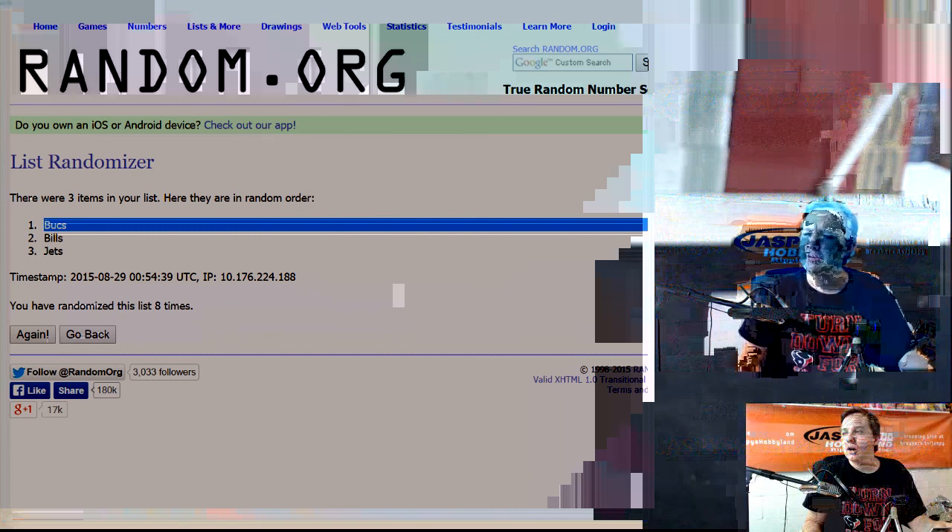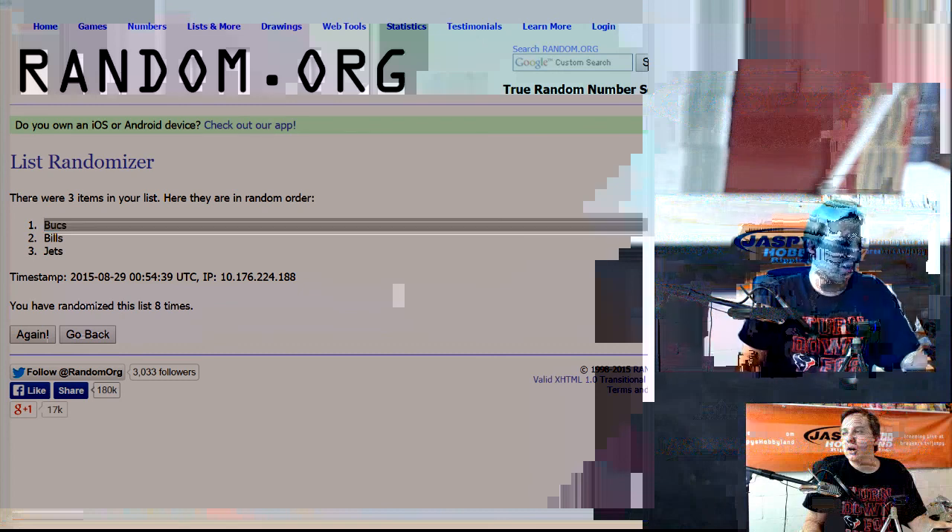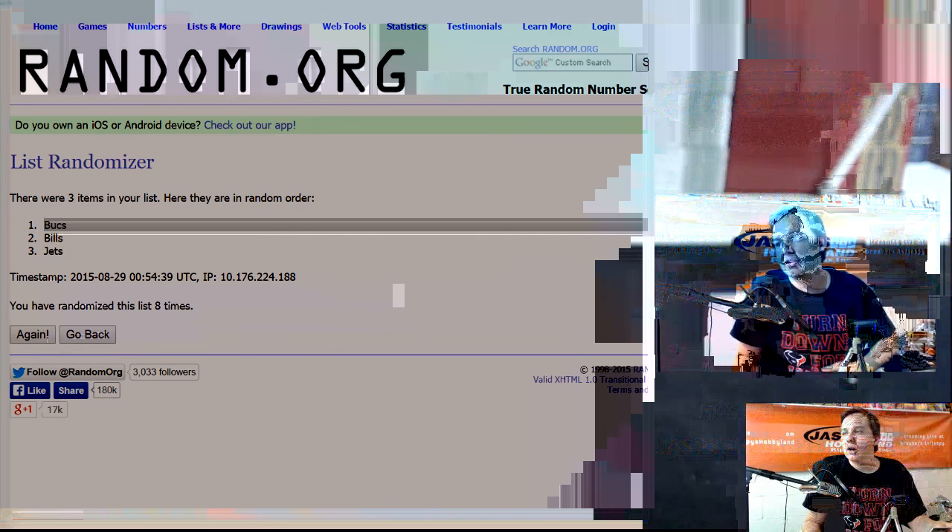Trying to think — how many Triple Threads did we do? That was 2013 Topps Triple Threads number one. Thanks everyone for filling up, and we'll see you all later. Have a good night!